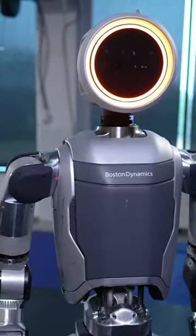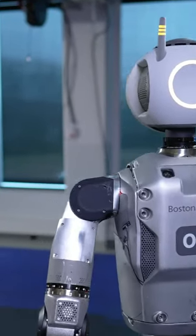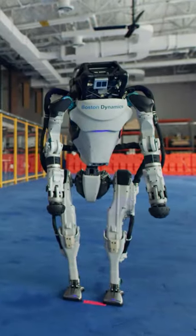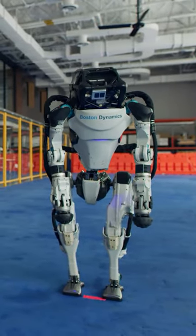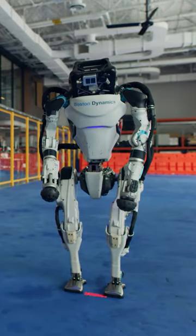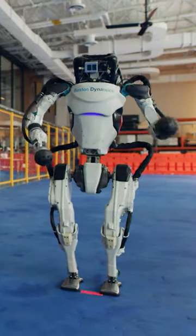Unlike its predecessor, which included hydraulic systems, the new Atlas uses advanced control systems and dynamic modeling to improve its movement and adaptability. It is constructed from titanium and aluminum 3D printed components, enhancing its strength-to-weight ratio, which supports its ability to perform complex physical tasks like jumping and somersaulting.